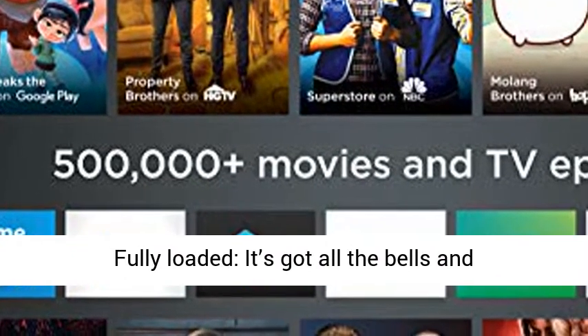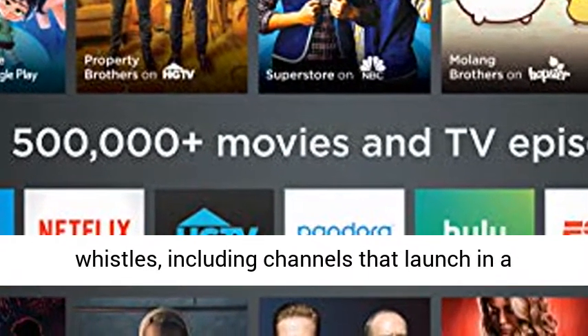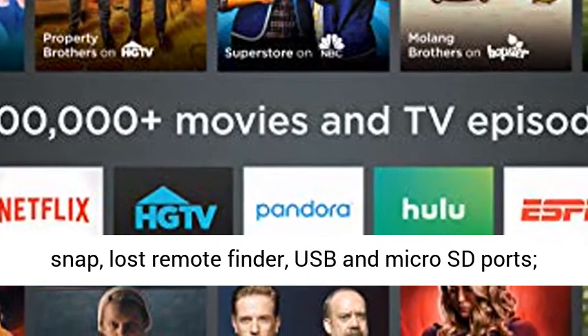Fully loaded — it's got all the bells and whistles, including channels that launch in a snap, a lost remote finder, and USB and microSD ports.